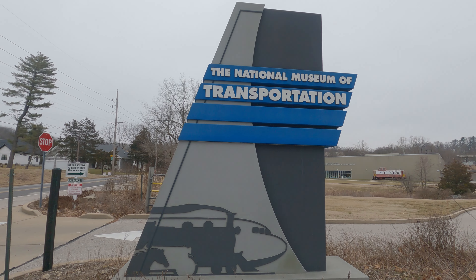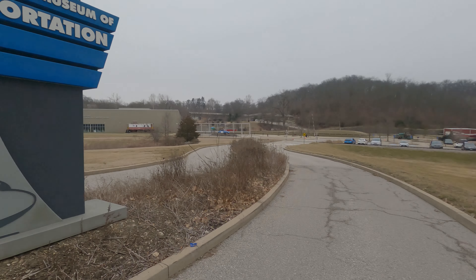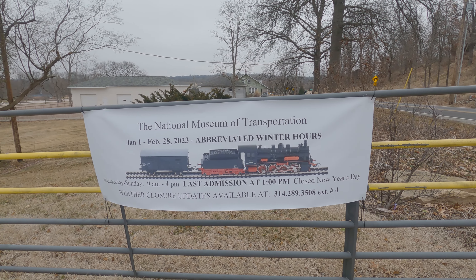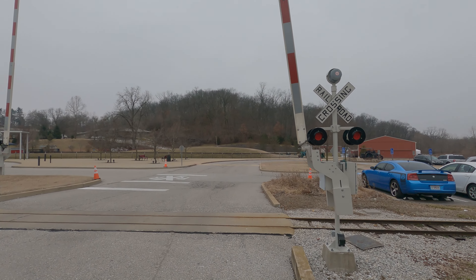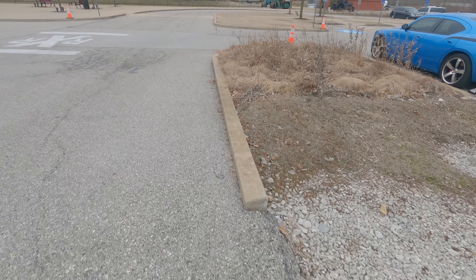Well, here we are at the National Museum of Transportation. Obviously light rail here.